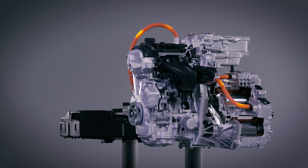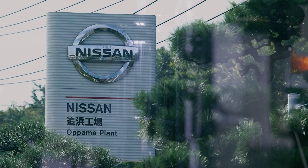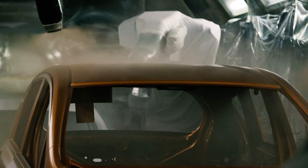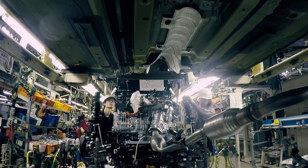E-Power is Nissan's new intelligent power offering, moving forward its electrification strategy. Built at the Obama plant in Japan, the Note E-Power is the first mass-produced compact car to feature this new powertrain.